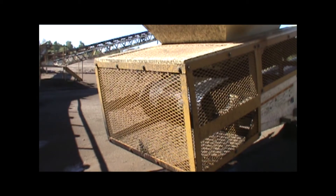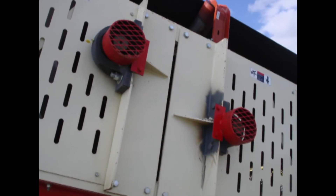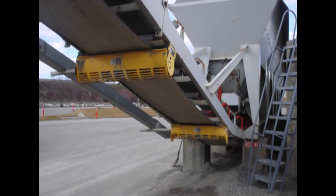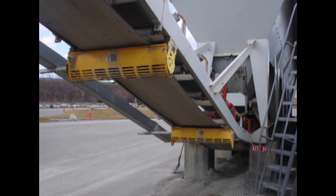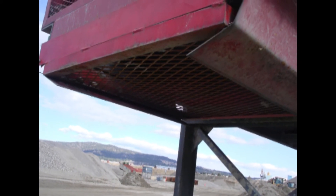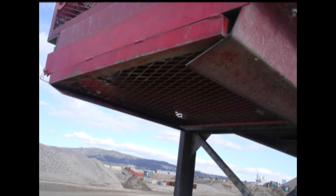Guards must be designed and built to completely protect employees working around them. This means guarding all sides, top, and bottom. A good rule of thumb is to look at a guard and ask: if someone trips and sticks a body part out to protect their fall, is there any chance of it getting into the equipment? The guards need to be built out of strong materials. Metal, expanded metal, and plastic are very common materials used for guards. The guards must be substantial enough to withstand vibration, shock, and wear for normal operations.